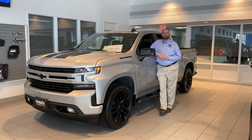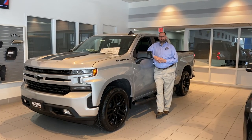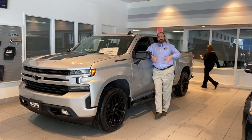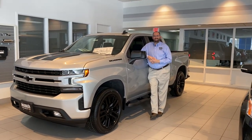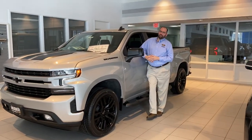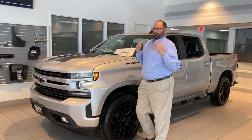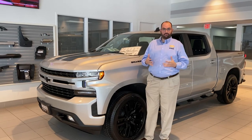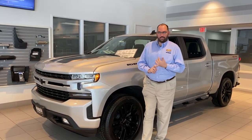Hello everyone, John here again from Heber Chevrolet, and once again it's time to take a look at another new vehicle. I'm with Kevin here again. Kevin, what are you going to show us today? Today we are talking about the 2020 Chevy Silverado. The theme for 2020 is just more options — more than ever before to enhance your driving experience, including more engine options.